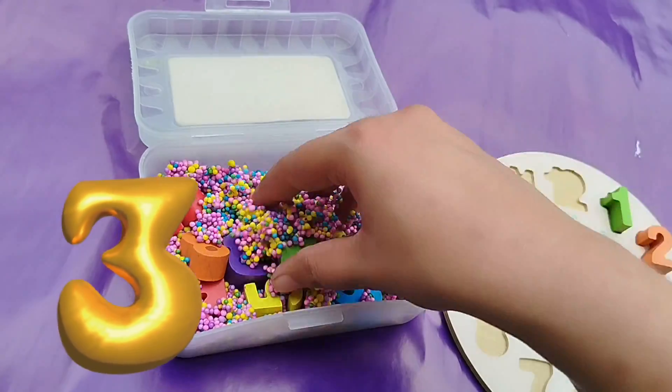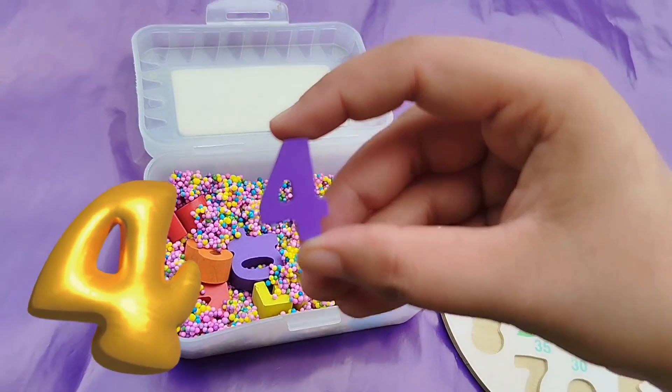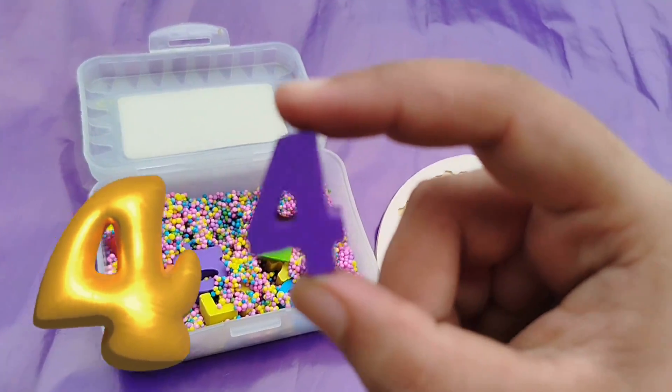Let's find the number 4. Where is number 4? This is number 4.